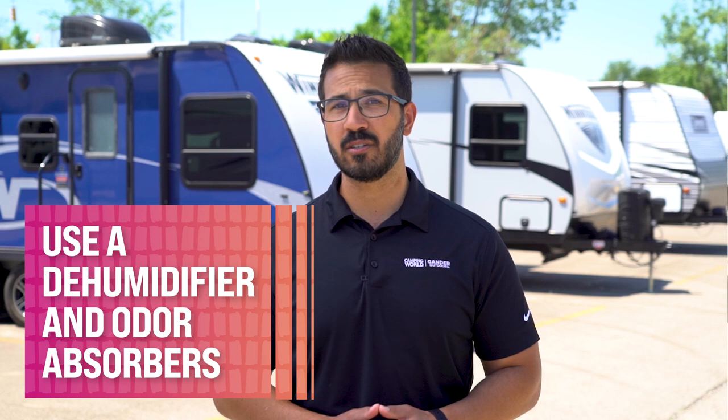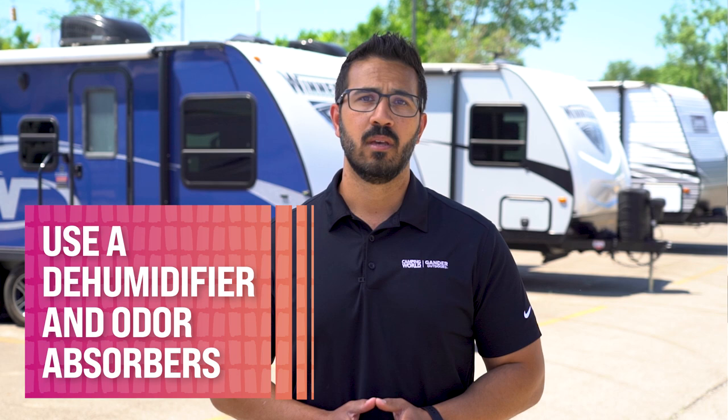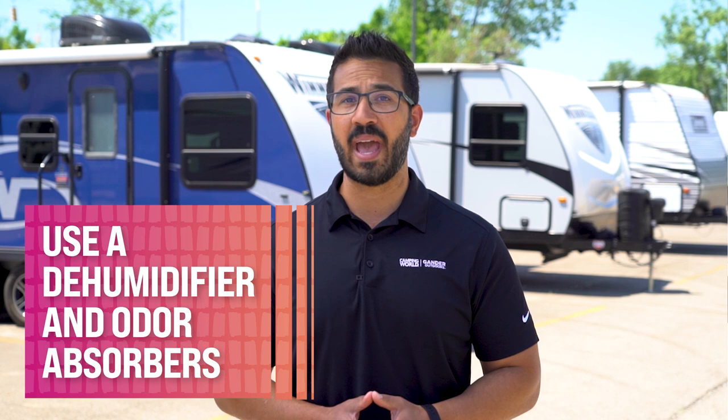Clean any outdoor furniture, mats, or grills to prevent mold and rust from developing. Clean out trash cans and trash collection areas. I recommend using dehumidifiers to remove moisture, as everything you can do to keep your RV dry certainly helps. You can also control odor by using a deodorizer, baking powder, or eco-friendly charcoal packets to absorb odors.